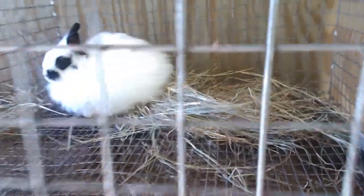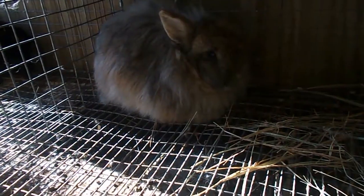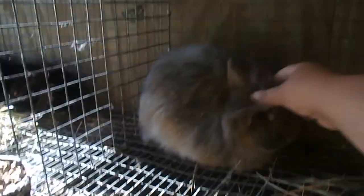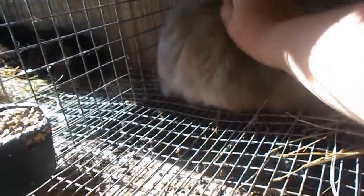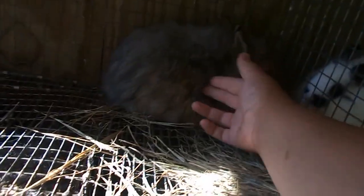The battery went dead and I had to start over, but this is the pedigreed Jersey Woolie buck. I can't remember what they said his color was — he's not the most gorgeous buck, kind of ugly honestly. He needs grooming; we just got him yesterday so I didn't get a chance to groom him yet. He's got some mats around his neck that need combing out, but other than that he's a real good buck.